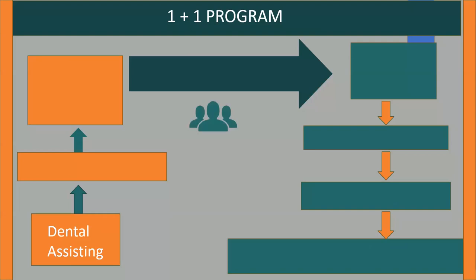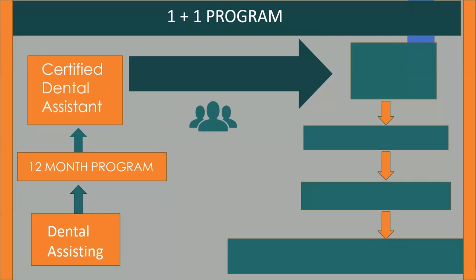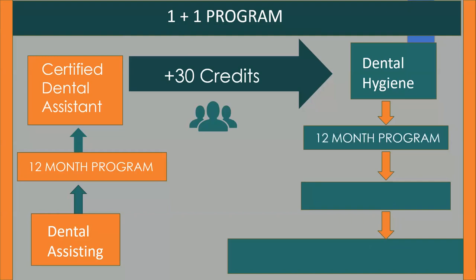The Broward College Dental Program is a unique 1 plus 1. First, a student completes the 12-month Dental Assisting Program and successfully completes the DANB National Certification Exam, earning their CDA. Next, students must complete 30 general education credits. Lastly, students apply to the 12-month Dental Hygiene Program, earning their Associates of Science degree.